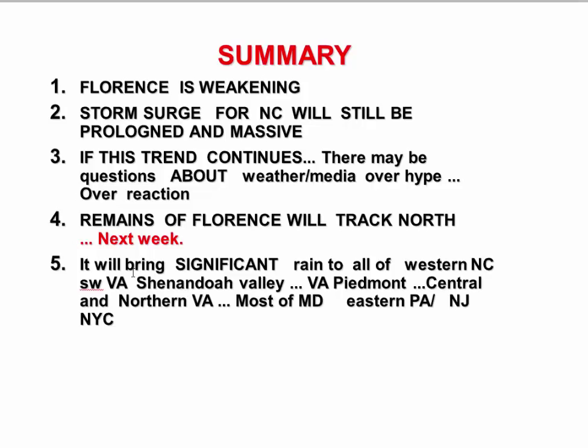The remains of Florence will track north next week. The question is how far does it swing out — does it go up toward Kentucky and Ohio? I don't think so. The GFS model and hurricane models are going way out there, but the European and British models are not that far. They bring significant rain into western North Carolina, southwest Virginia, the Shenandoah Valley, the Virginia Piedmont, central and northern Virginia, most of Maryland, eastern Pennsylvania, and New Jersey into New York City. Right now I'm going with the big rain coming in — I think that's the correct solution.